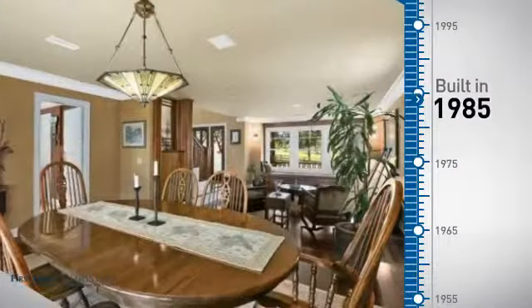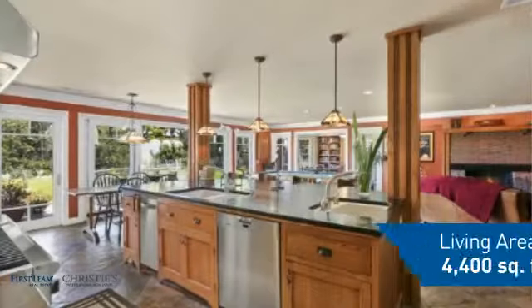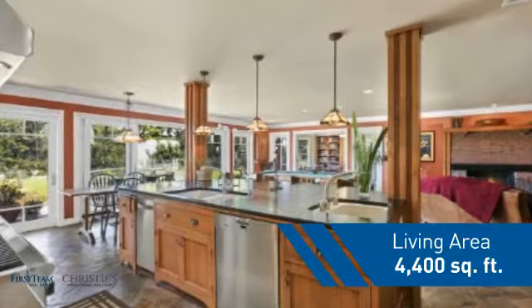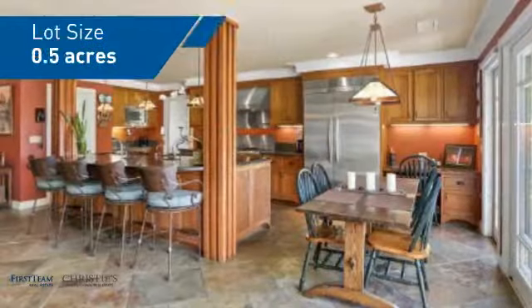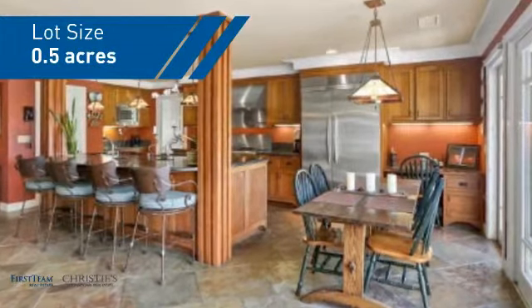This property was built in 1985 and features over 4,300 square feet of space, giving you a spacious layout to play host or kick back and relax after a long day.